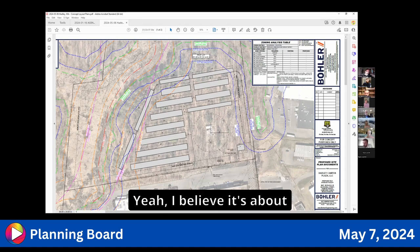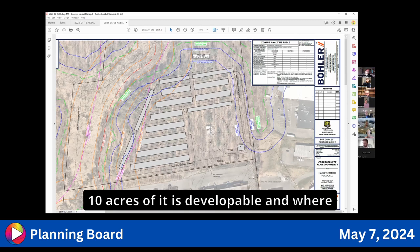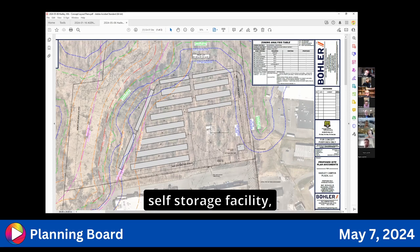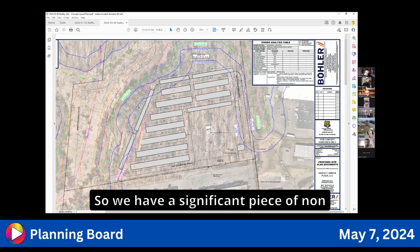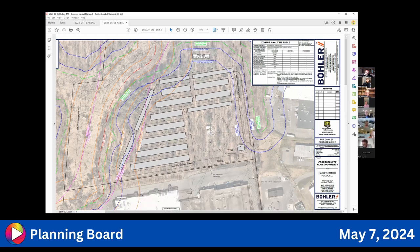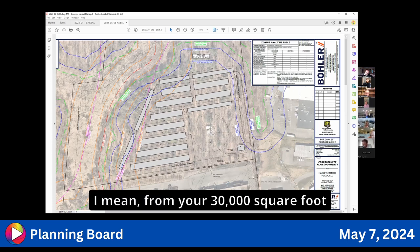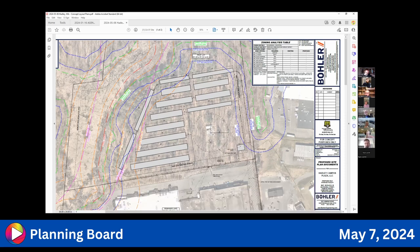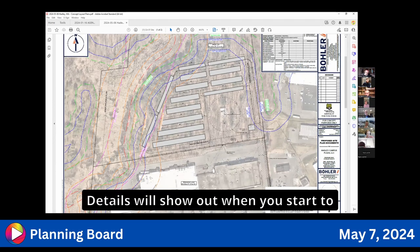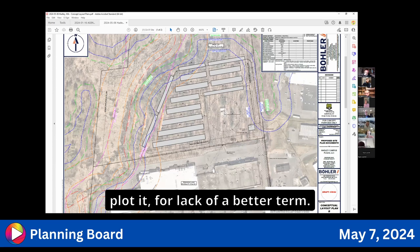The whole property is about 19 acres, with about 10 acres developable. The proposed area including the office and self-storage facility is about 5 acres in total, leaving a significant non-developed area. From a 30,000-foot view it looks like they could meet zoning. Details will emerge once they begin plotting the site properly.